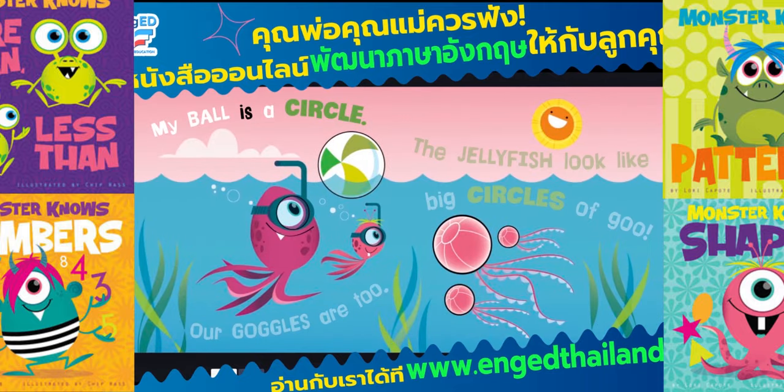My ball is a circle. Our goggles are, too. The jellyfish look like big circles of goo.